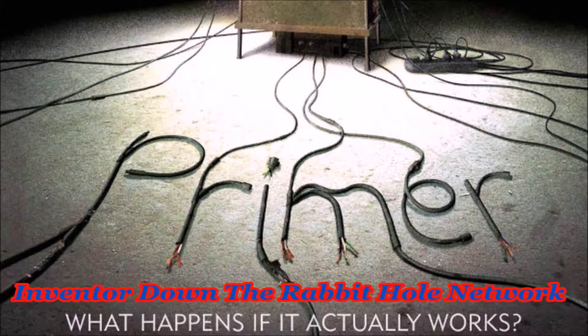Meticulous. Methodical. Educated. They were these things.